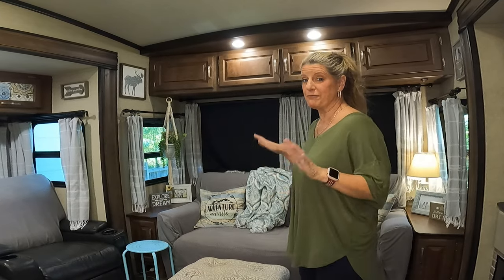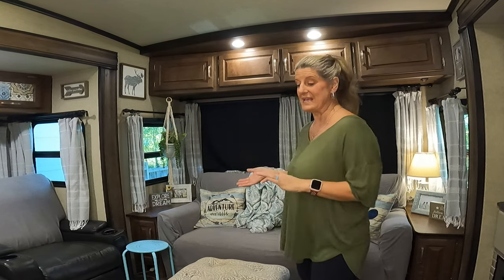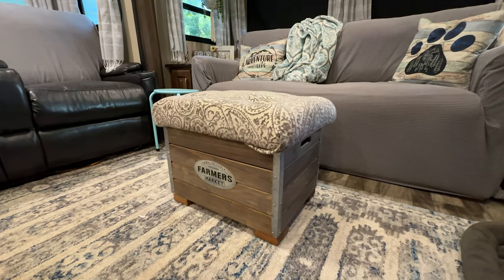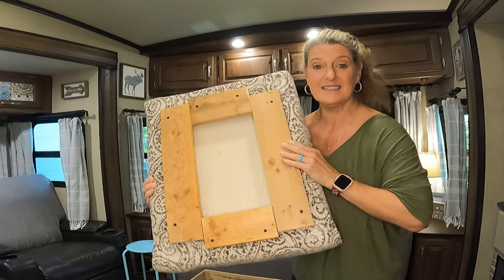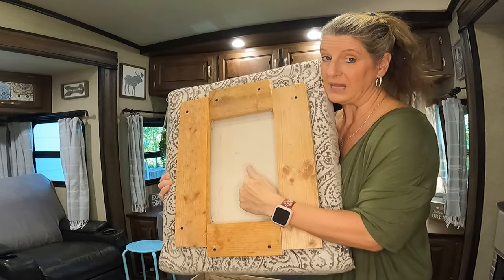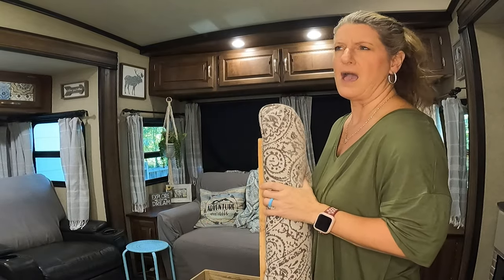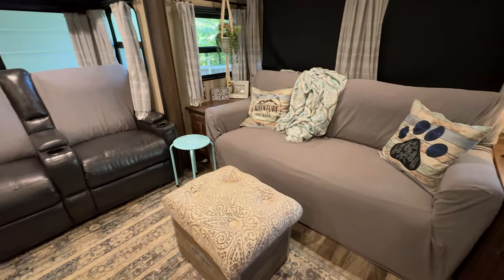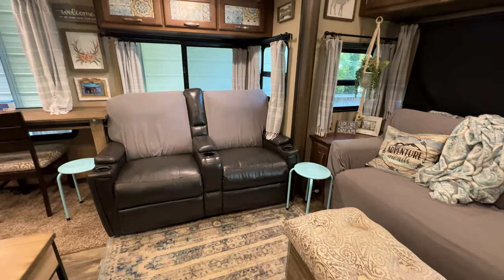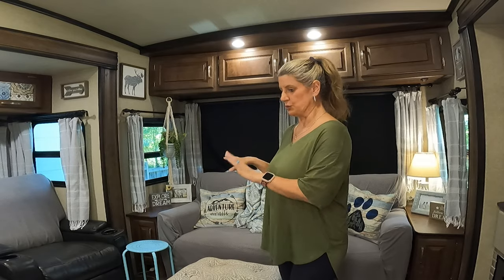Another thing I made for the camper is this ottoman. It is a great piece that you can have for storage, to put up your feet, or as an extra seat — so it's a multi-purpose item. All I did was take some plywood and a piece of foam, and I made this top for a box I had. I also have a couple of these little tables that I got at Five Below a few years ago. They had them again this year in different colors and styles, but these have been great — you can move them around to put your coffee in different places.